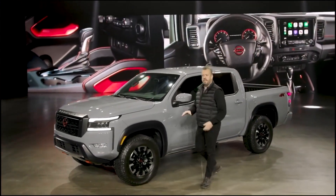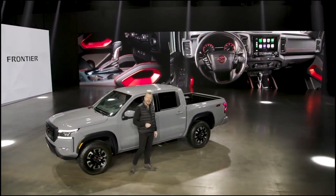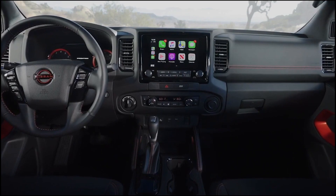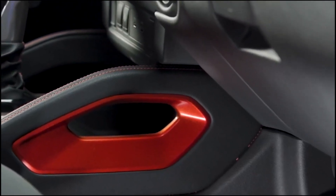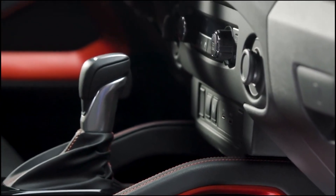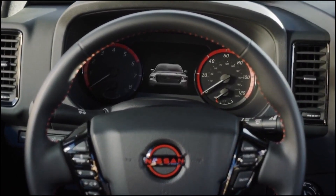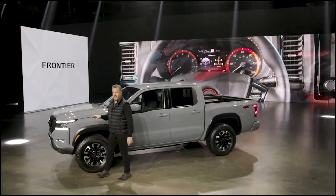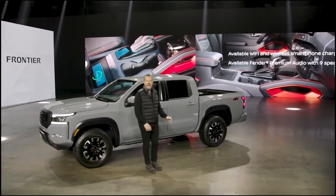Inside the aggressive new body is a completely dramatic new interior — a complete transformation featuring all the tools necessary to unlock any adventure. Setting the stage is an available largest-in-class 9-inch touchscreen with standard Apple CarPlay and Android Auto. The new center stack is simplified and intuitive, allowing for a user-friendly experience for driver and passenger. And further making life easier, a standard largest-in-class 7-inch advanced driver assist display with configurable information directly in front of the driver. Additional modern touches include available Wi-Fi, wireless smartphone charging, and Fender premium audio with nine speakers.